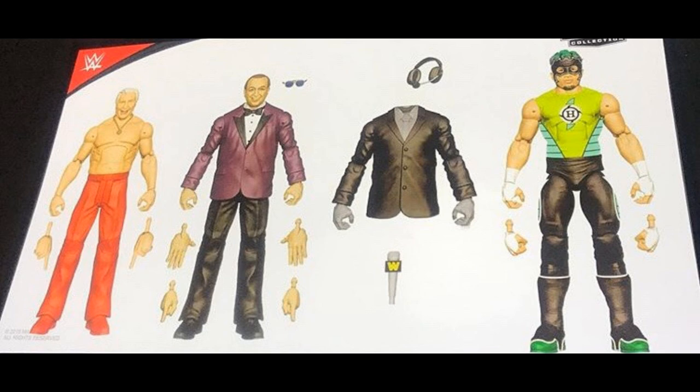We have some flashback figures — a flashback Hurricane figure. I am so excited for this. You have the lime green look, the green, white, and black kick pads. I freaking love this Hurricane figure. Our first Elite Hurricane — it'll go perfectly with my other Hurricane. We also get Gorilla Monsoon that we eventually lost in that two pack with the Survivor Series battle packs — I believe that one got canceled, but we're seeing it here again. One of my biggest mark out moments at SDCC this year.